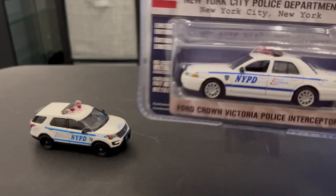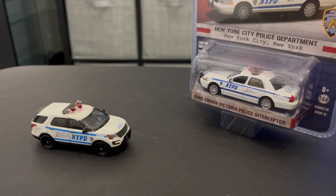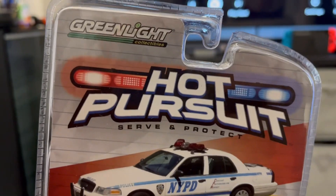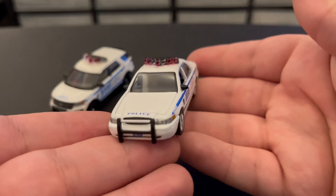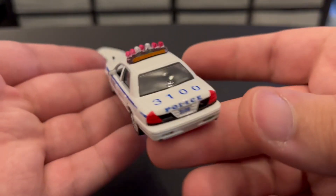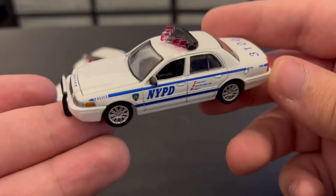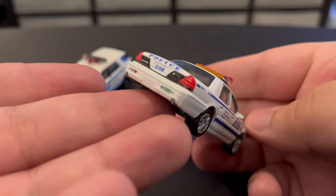Next we have a Crown Victoria from Hot Pursuit, brand new. Let's go ahead and open it up. Here's a quick look at the back of the card — I really like how they put the car on the state. Here is the Crown Vic out of the packaging. It's got a black and white push bar, really nice light bar, traffic advisor, unit number on the trunk. It's got the detective-style rims, which is really cool — that's why I wanted to get this one. It's a different variation of the normal police rims. It's also got bumper stickers.